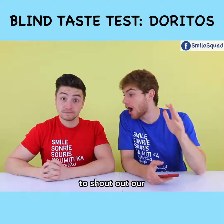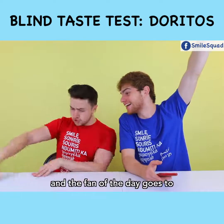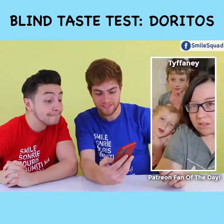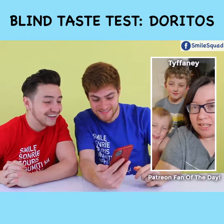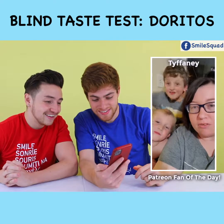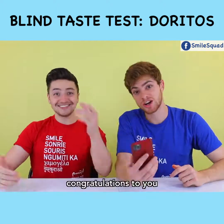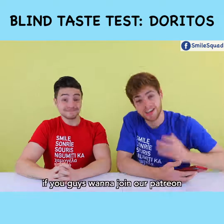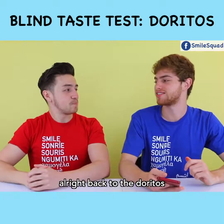Now is the moment to shout out our Patreon fan of the day — and the fan of the day goes to Tiffany! Small squad! My name is Tiffany from Omaha, Nebraska, and my one fun fact is that I am graduating from nursing school in 60 days. Congratulations to you, Tiffany, and thank you for being our Patreon fan of the day. If you guys want to join our Patreon, here is the secret link. Back to the Doritos!